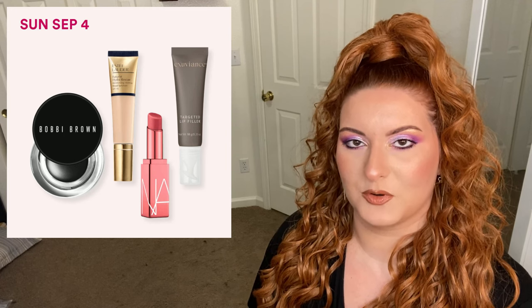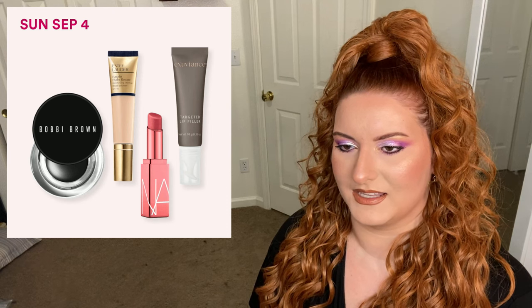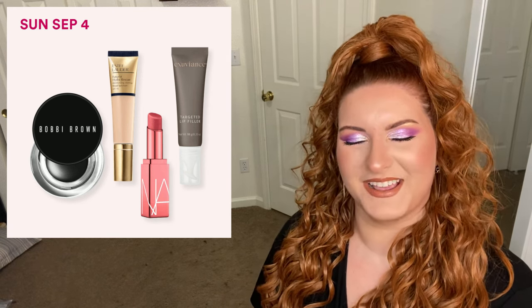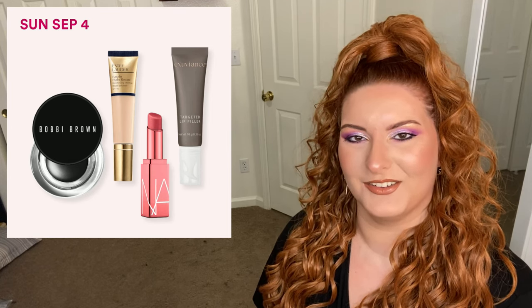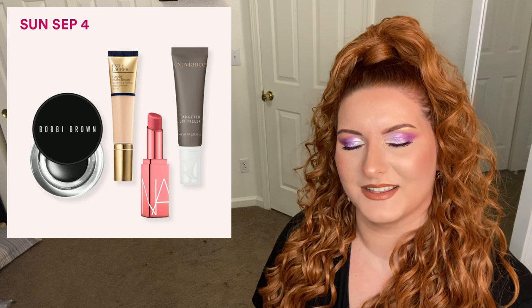On Sunday September 4th we have the Bobby Brown Long Wear Gel Eyeliner. I have said that like six times. It is regularly priced at 32 dollars but it is now on sale for 16 dollars.